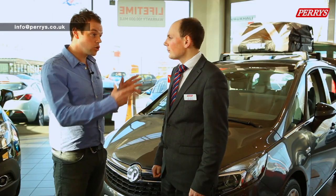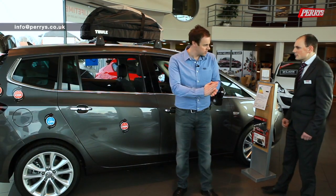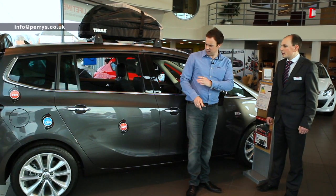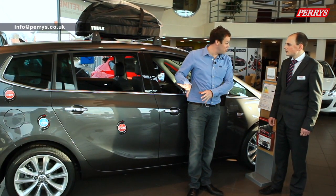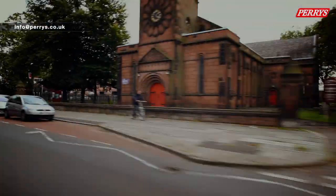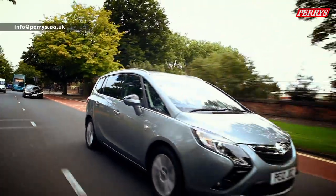It's a cracking looking car. Looking at the side, there's a lot of chrome on the car, and compared to the current Zafira it looks quite a lot bigger. It is a bit longer than the normal Zafira - they've just extended the overall size, which gives you a bit more room in the interior.